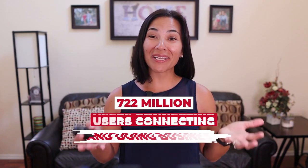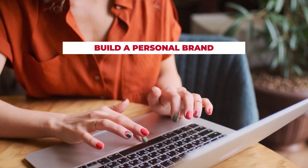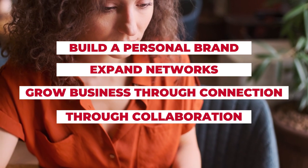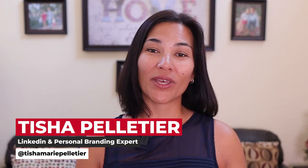With over 722 million users connecting and doing business, LinkedIn is no longer just an online resume or a career platform. LinkedIn is being used by millions of business owners to build their personal brand, expand their network, and grow their business through connections and collaborations worldwide. I spent years trying to find the right social network to connect with fellow business professionals and found LinkedIn is the best place to connect with the exact people I want to do business with.